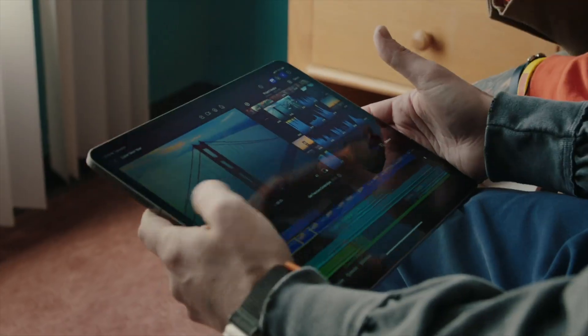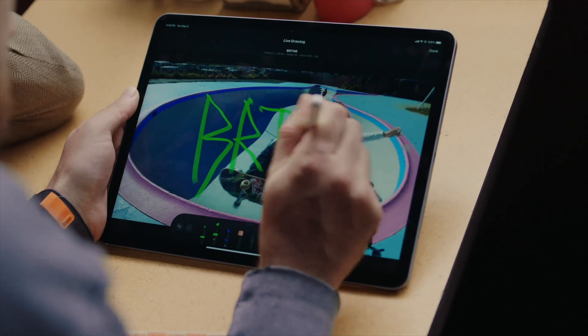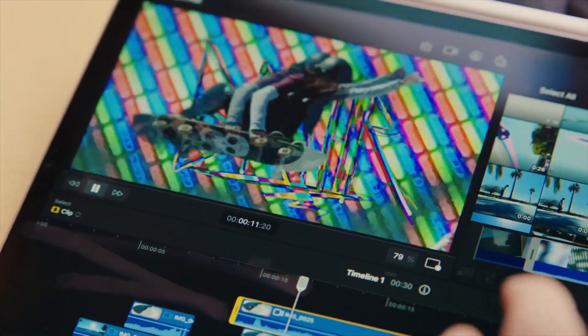Final Cut Pro and Logic Pro 10 are both coming to the iPad. Starting on May 23rd, you'll be able to download Final Cut Pro on any M1-powered iPad — that's the M1 iPad Air or the M1 or M2 iPad Pro — and you'll be able to run Final Cut with some incredible features.